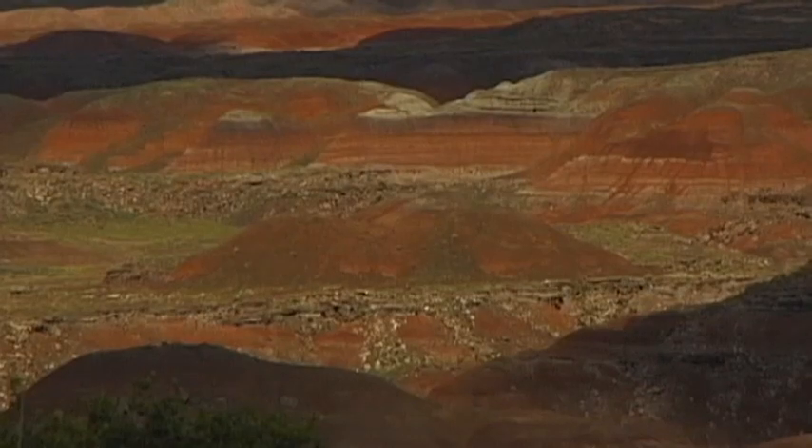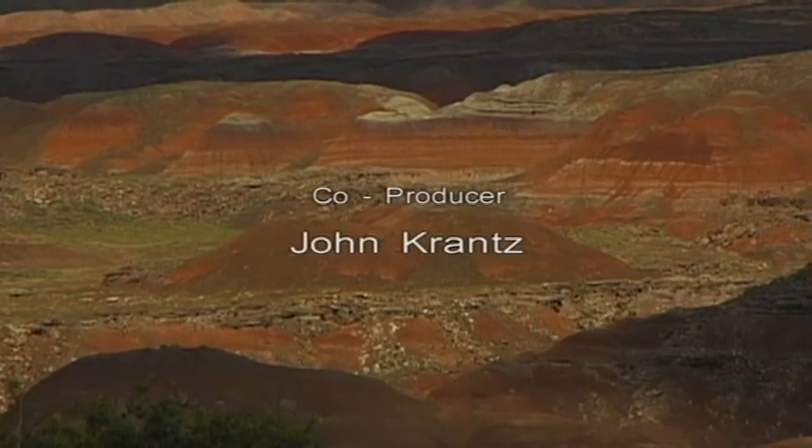It is, without doubt, a unique masterpiece of nature.